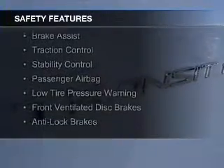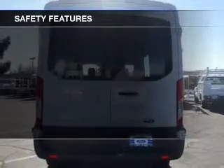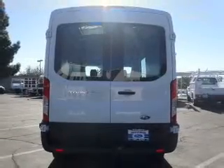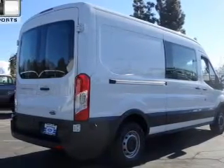Safety was made a priority with these features: Brake Assist, Traction Control, Stability Control, a Passenger Airbag, Low Tire Pressure Warning, Front Ventilated Disc Brakes, and Anti-Lock Brakes.